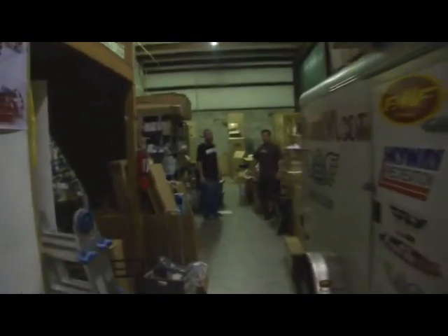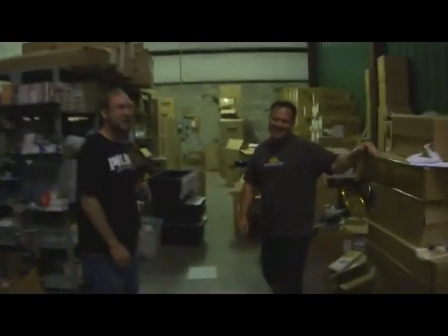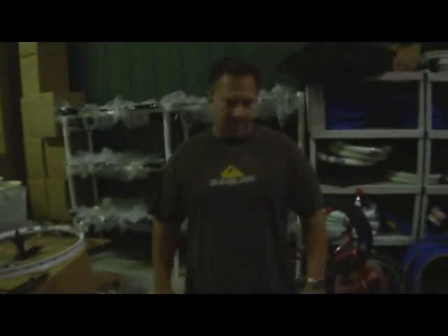Sometimes at Planet BMX we have so much stuff coming in that we don't have time to put it all away, so we bring in troops to come and put things away. I introduce you to John Eric. John Eric is the guy that we call in whenever we are bruised, hurting, or have too much inventory in stock that needs to be put away. He's the warehouse jockey.